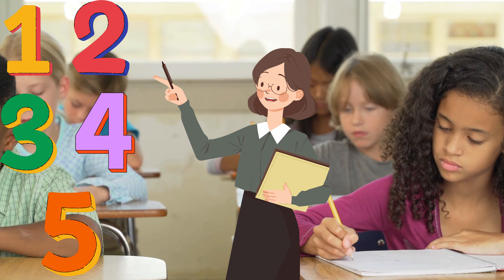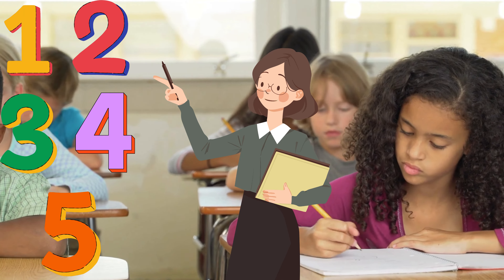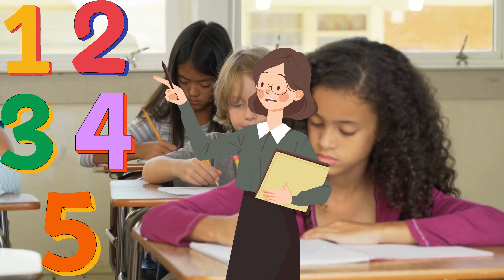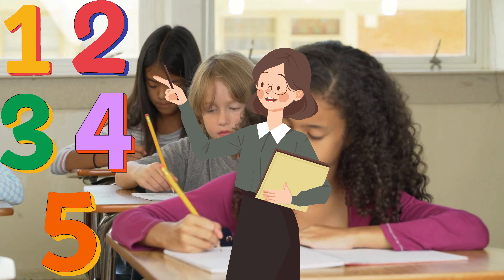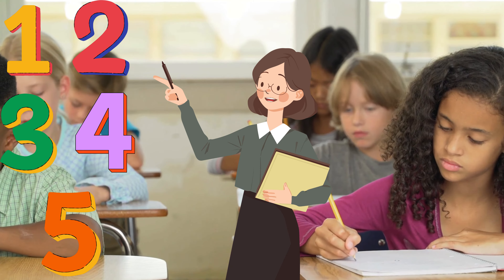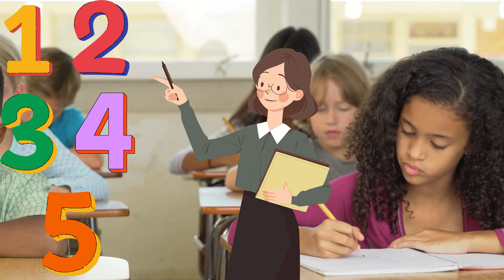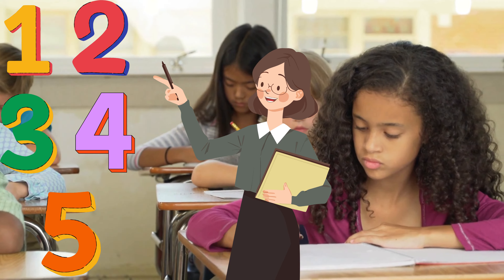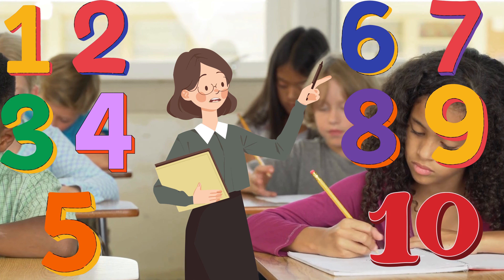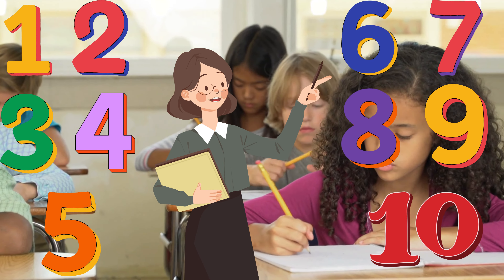I hope you have understood all the sounds of the numbers. But one more time, I will speak every number again. Let's start and listen carefully: 1, 2, 3, 4, 5, 6, 7, 8, 9, 10.